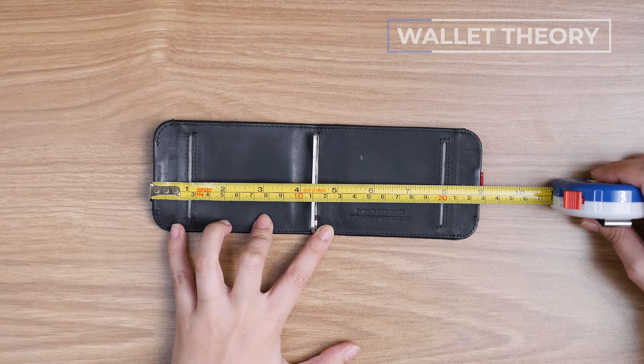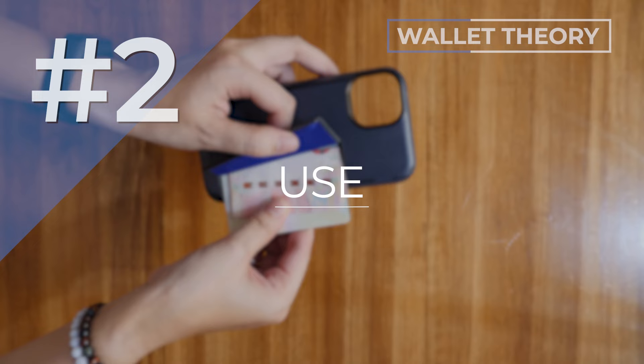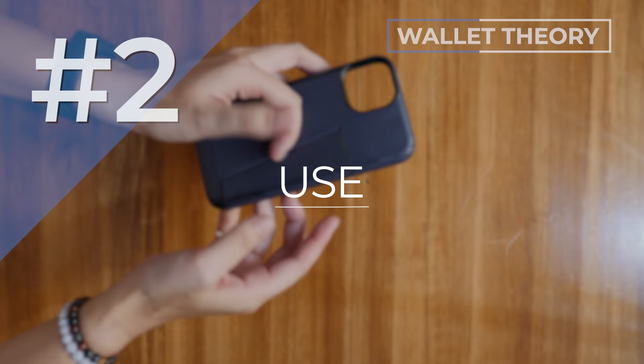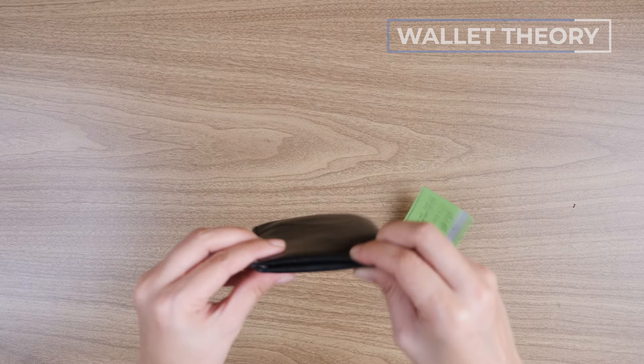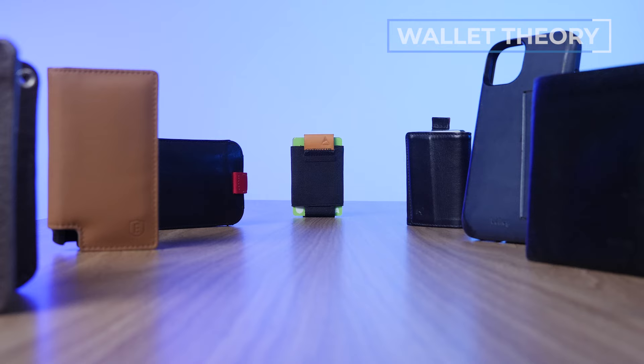First up, the size of the wallet — the actual dimensions, and what size bills does it fit? Euros, USD, doubloons. Number two is the ease and satisfaction of use: how easy is it to grab your cash and cards, put them back, and what does it feel like to interact with your wallet? Number three is durability — what materials is the wallet made from and how long will it last? And number four is security: how secure are your cash and cards, and is the wallet a bit of a thief magnet?